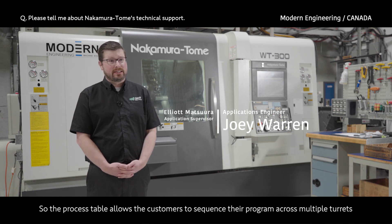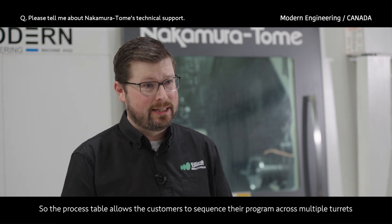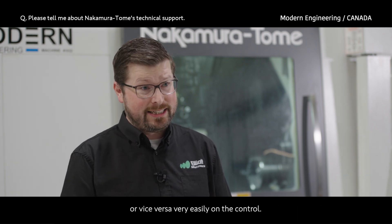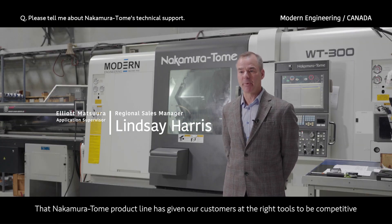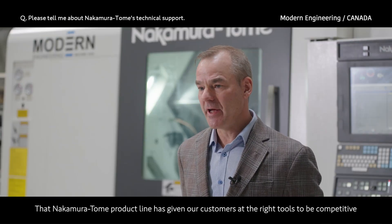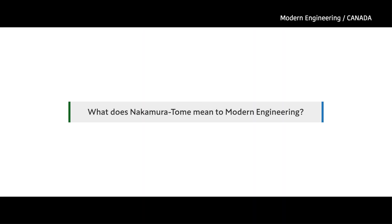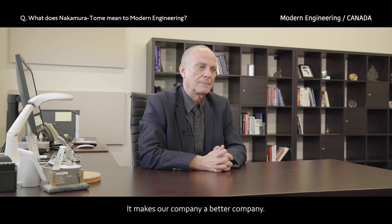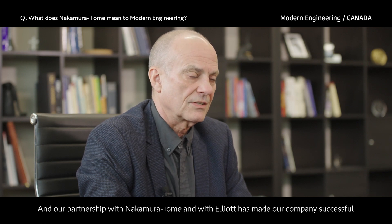The process table allows customers to sequence their program across multiple turrets and also allows them to move their program from the right spindle to the left spindle or vice versa very easily on the control. Nakamura's product line has given our customers the right tools to be competitive in the industry. Nakamura machines are integral to the success of our company — they make our company better and our partnership with Nakamura and Elliott has made our company successful and will continue to do so.